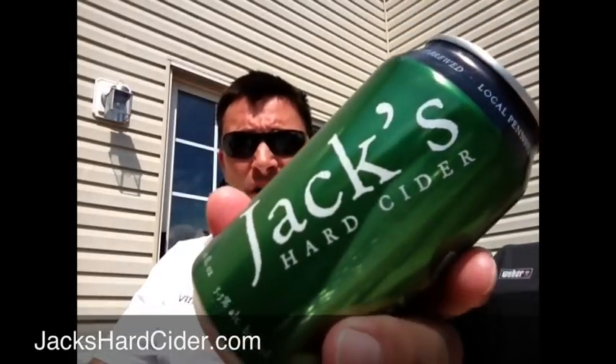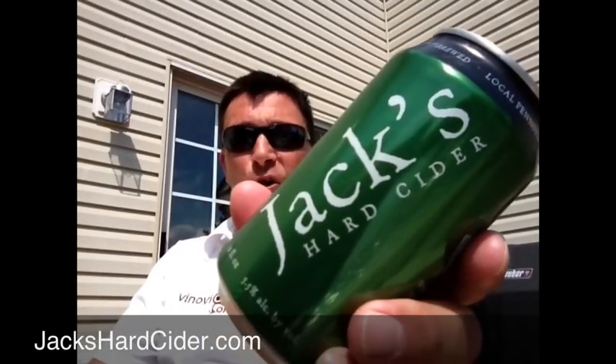Hey there, welcome back to VinoTV. Today I'm chilling out on the deck again. It's a beautiful summer afternoon and I was really jonesing for a beer. So I ran downstairs into the basement fridge to check out what I had to drink and I came across Jack's Hard Cider. I have been sitting on this waiting to do a review for it and today is the perfect day.